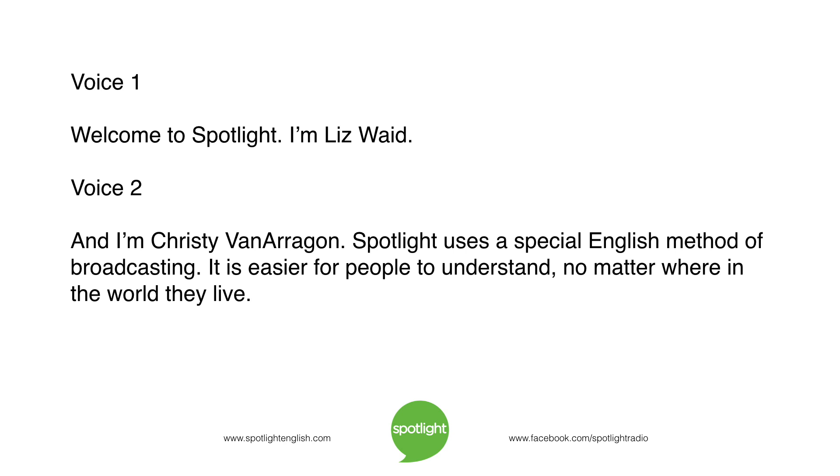Welcome to Spotlight. I'm Liz Waid. And I'm Christy Vanaragon. Spotlight uses a special English method of broadcasting. It is easier for people to understand, no matter where in the world they live.